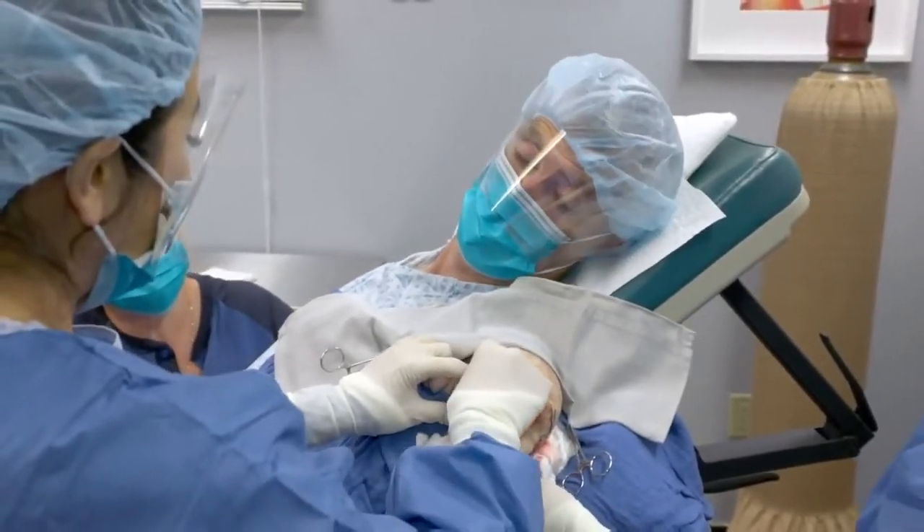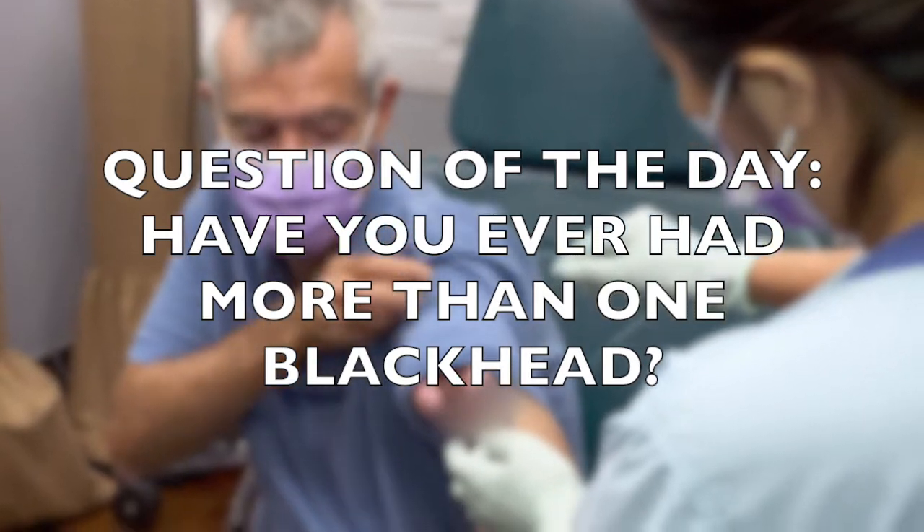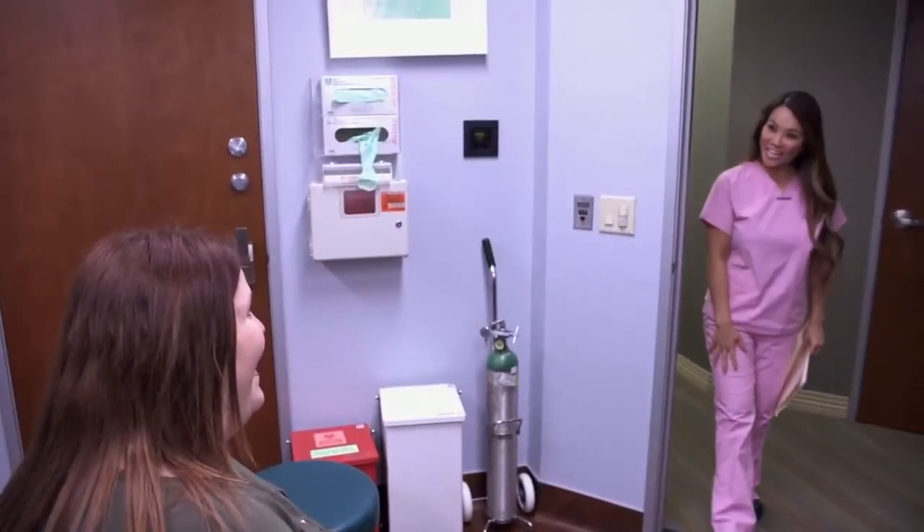Hey everyone, welcome back to Film Prodigy. The question of the day is: have you ever had more than one blackhead? Let us know down below in the comments to be featured in our next video. Before we get started, make sure you're subscribed to the channel and also leave a like on the video. Now let's get into it.